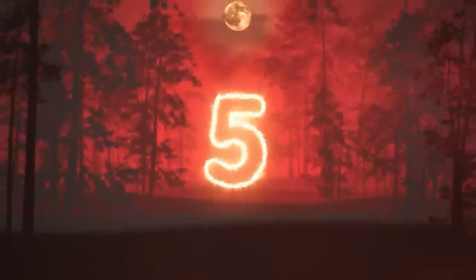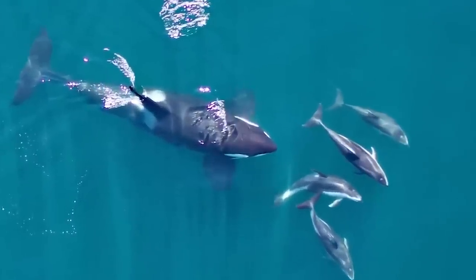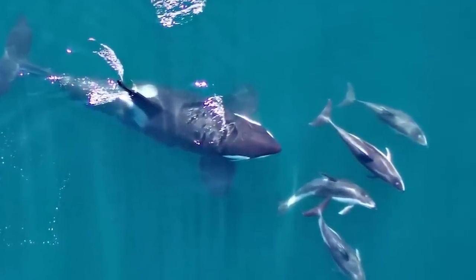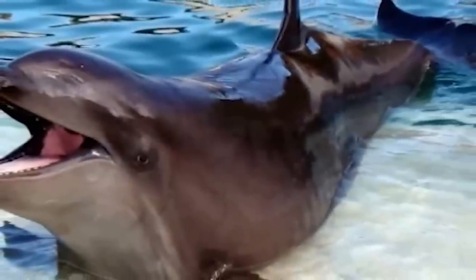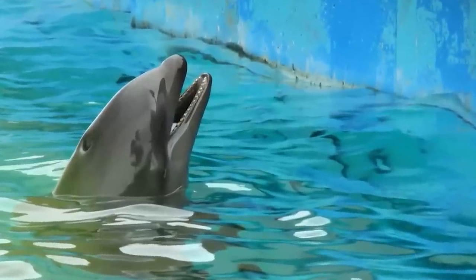Number 5: Walfin — a word I've never said before in my entire life. These were created when a female common bottlenose dolphin was bred with a male killer whale. They are extremely rare, and most of the ones that have existed were bred in captivity. The first recorded Walfin was born at Tokyo Sea World in 1981, but sadly died not even a year after birth.